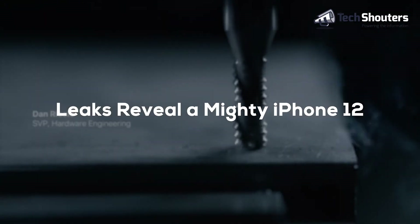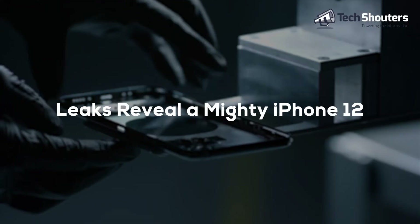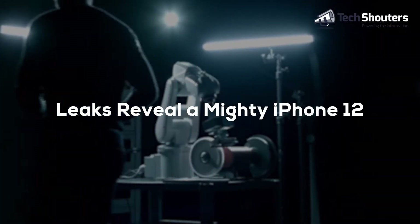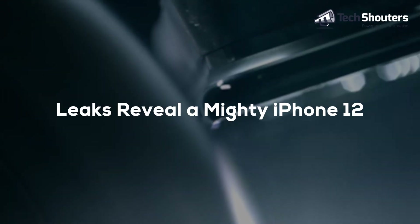iPhone 12 could be a game changer for photography as it includes 4 cameras on the back. To enhance AR application service and photo effects like portrait mode and night mode, it has a LiDAR depth sensor.